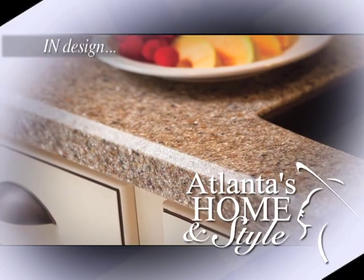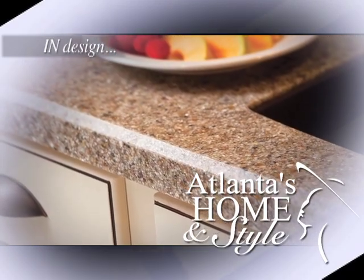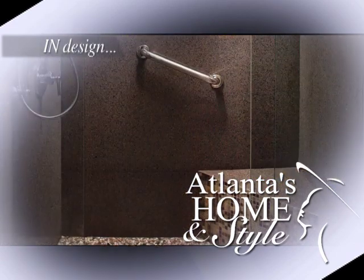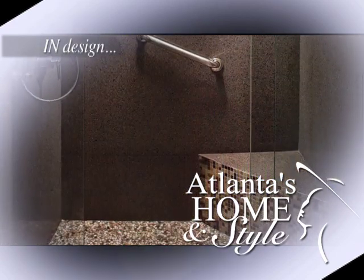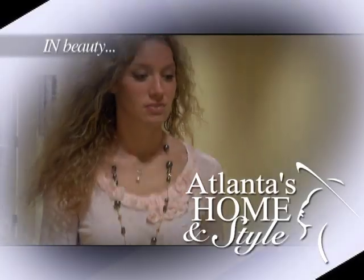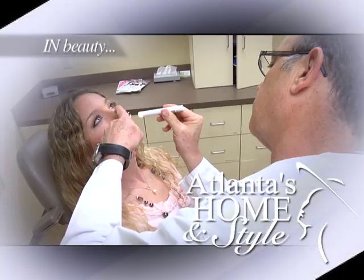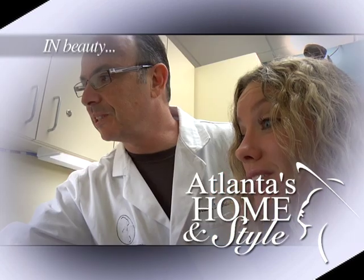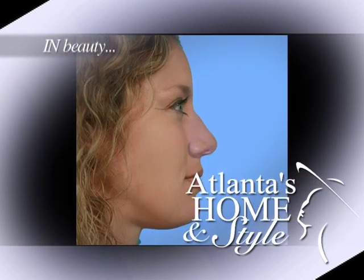Get the look of a granite slab without all the headaches. We'll show you a product that's easily installed, easy to clean, and requires no maintenance. You have to see it to believe it. And meet a woman who feels more confident than ever after getting rhinoplasty — you'll meet the plastic surgeon who gave her the nose of her dreams and find out all the latest improvements in rhinoplasty.